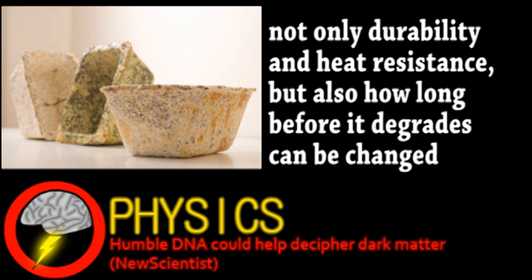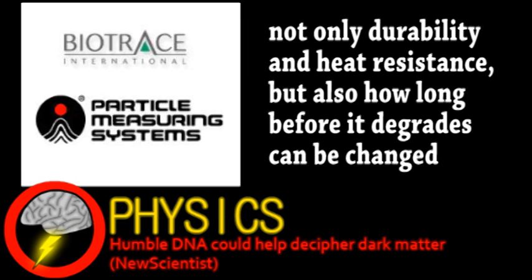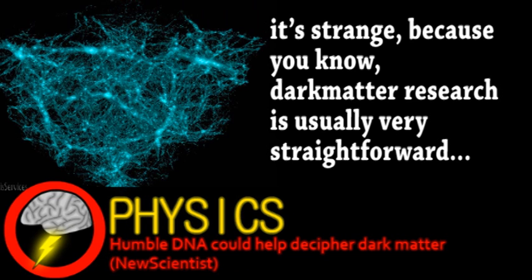Next is a strange story from the world of physics — strange because this story could also be classified as a biotechnology story. The Virginia-based biotech firm Biotraces is proposing a dark matter detector made from DNA. Before we get into this detector, perhaps some review on what dark matter is would be useful.